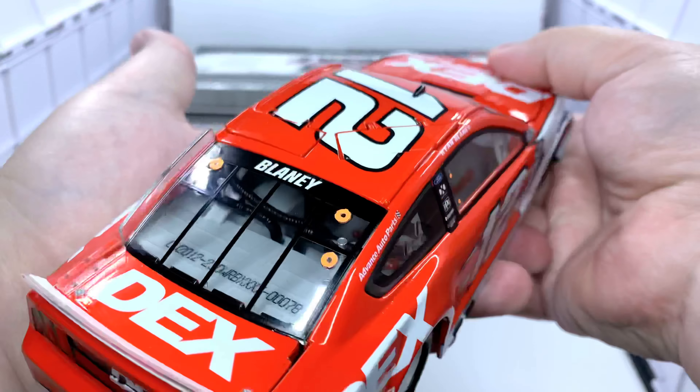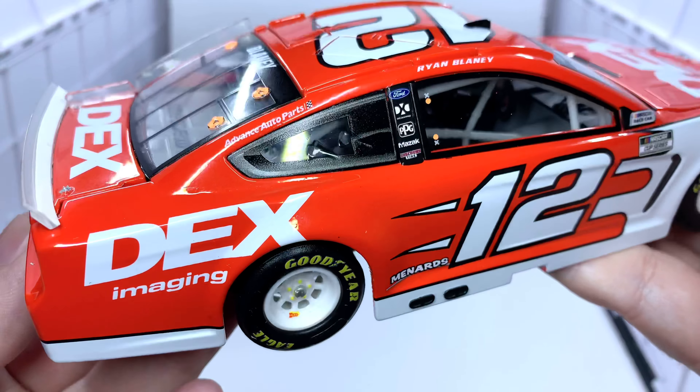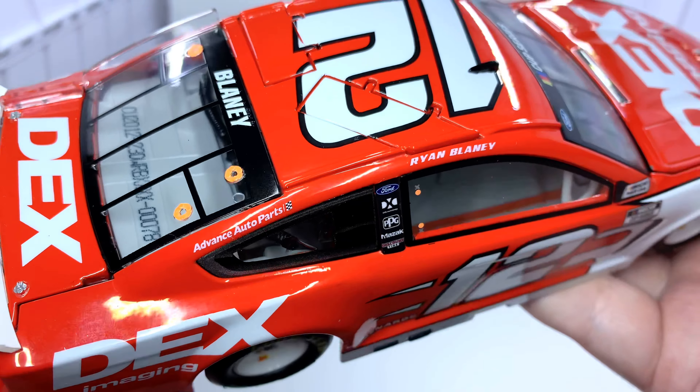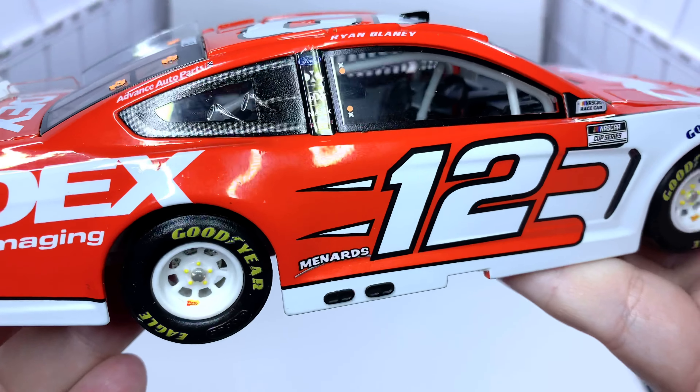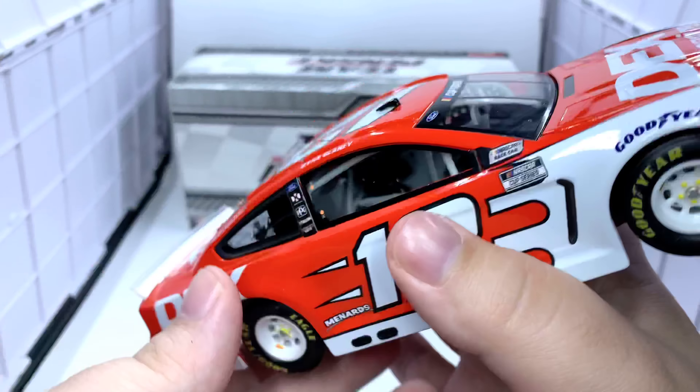This particular car is number 78 out of 504. The right side of the car is more or less the same as the left side. Can't forget about Advanced Auto Parts on the C-post. The main difference on the right side is the exhaust pipe sticking out — other than that, it's the same.